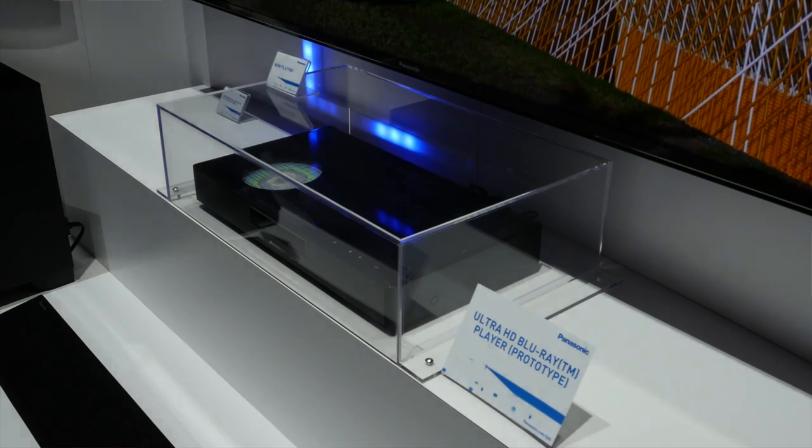On Blu-ray, we're very happy to announce that Dolby Vision has been recognized as an optional format on the next generation Blu-ray, a format scheduled to hit the shelves before the end of this year. The same Dolby Vision titles being graded today for over-the-top streaming will then be possible to release on the next generation Blu-ray disc.